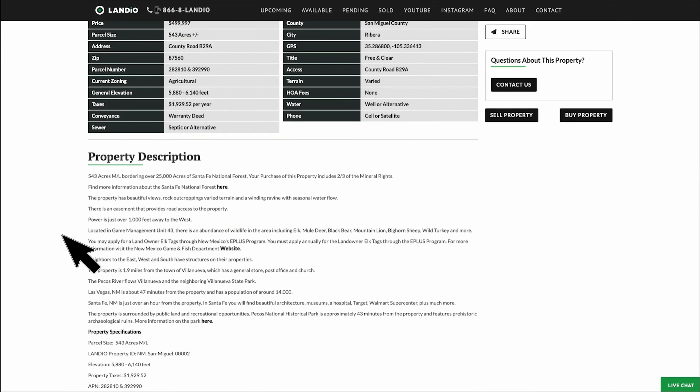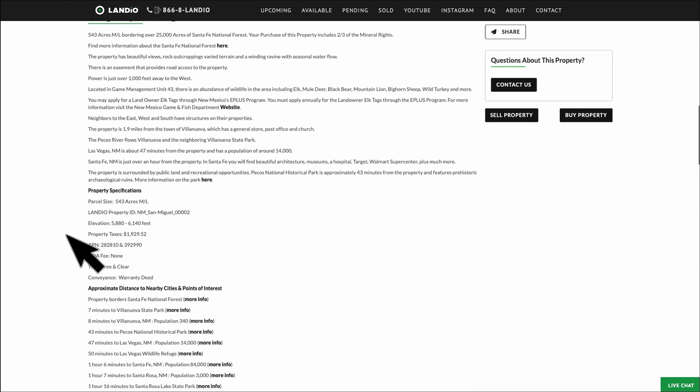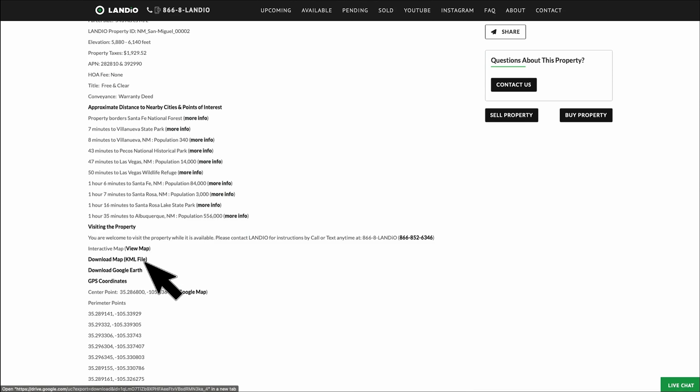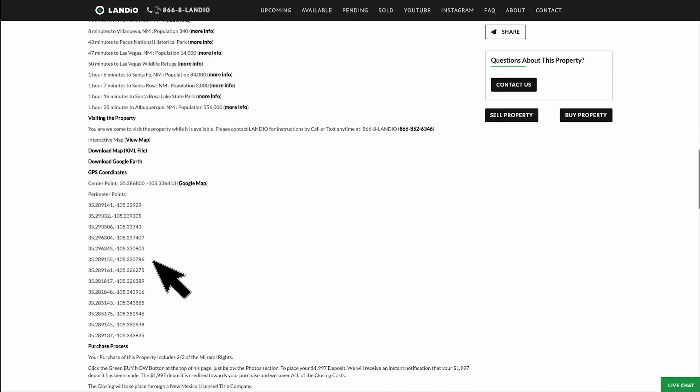There's no HOA or HOA fees, and no time limit to build. You can use the property recreationally, seasonally, or live there full-time. Here we have the distances to nearby points of interest and links where you can find more information about those locations. You can also download a KML map file which you can open up in applications like Google Earth, and we have GPS coordinates.